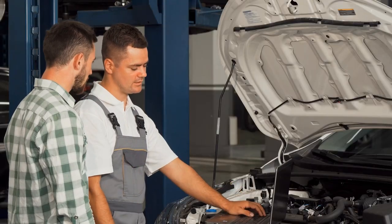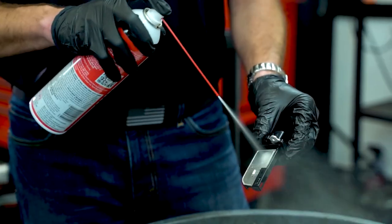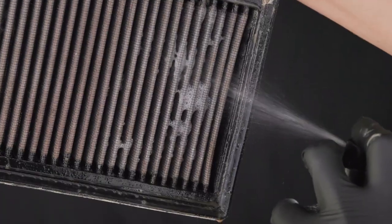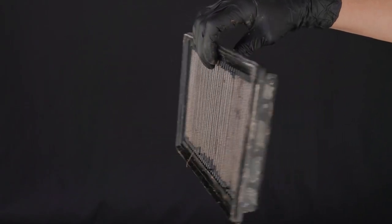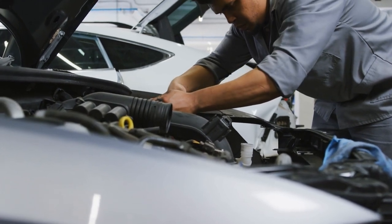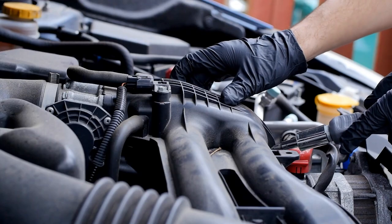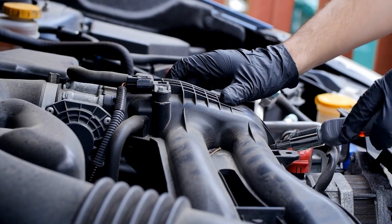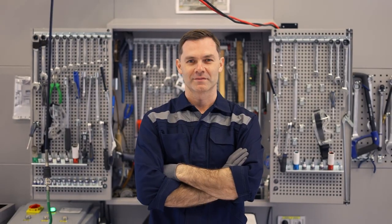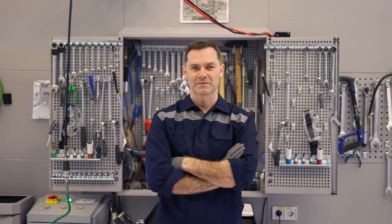Following these tips is important because they keep your engine running smoothly and efficiently. Cleaning the MAF sensor, checking for leaks, and ensuring a clean air filter help maintain proper engine performance. Regular maintenance and repairs prevent small issues from becoming major problems, improve fuel economy, and extend the engine's lifespan while reducing the risk of costly repairs. We hope you find this video helpful — if you do, make sure to like and subscribe so we can assist you.